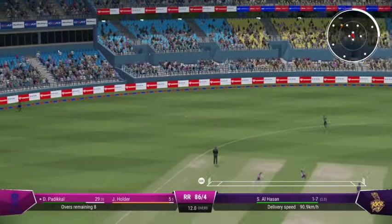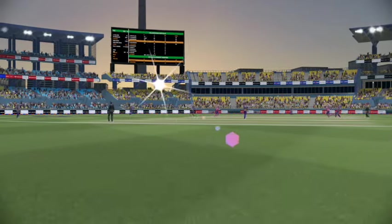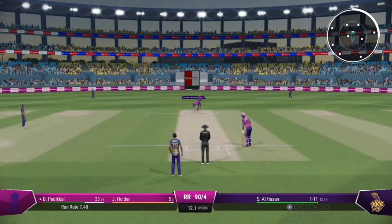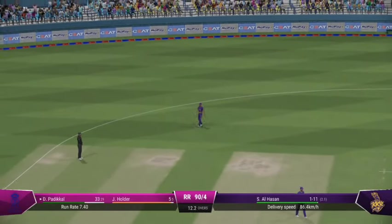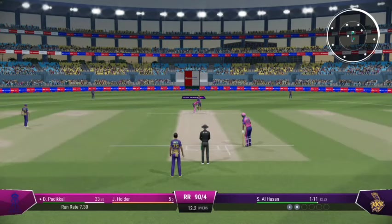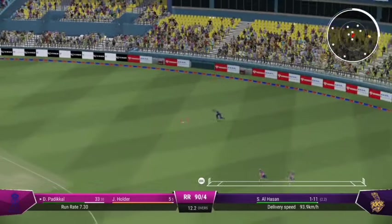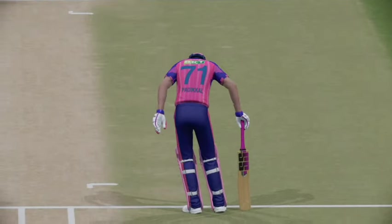Brilliant shot! There was minimal follow through — just great timing to punch it through the field for four. Getting nicely settled at the crease now, would have been really happy with that last shot. A little late on that — no run scored. Got forward well and was able to drive the ball — a lovely shot and good running.